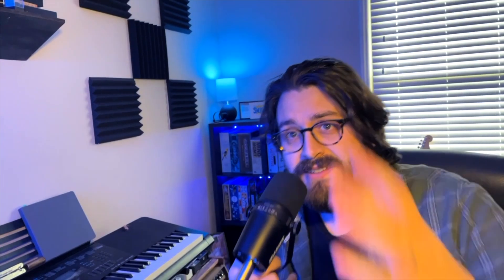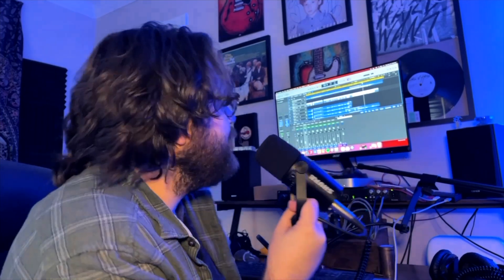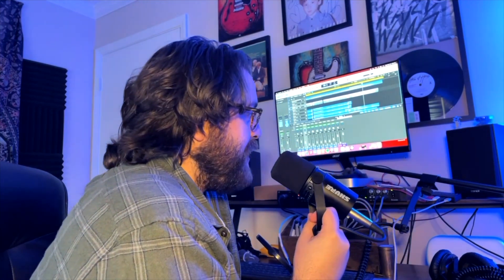That does it for this side of the room. Right here we have an M1 Mac Mini — that is what I do all the recording on. We have an Acer monitor. We have a wall of things, mostly autographed stuff that I like to have around. I have Edifier speakers for monitoring.